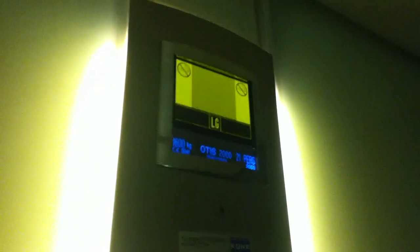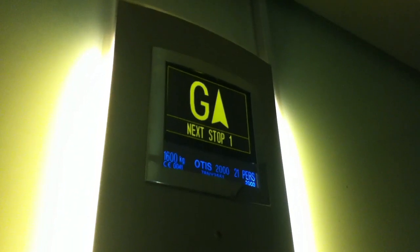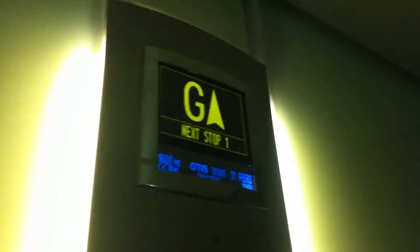What's your capacity? 1,600kg, 21 persons, installed in 2003. My YouTube user NIR Trainman just filmed this lift.